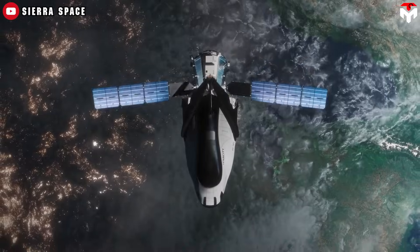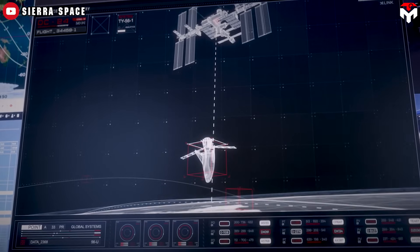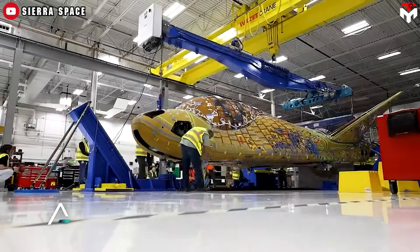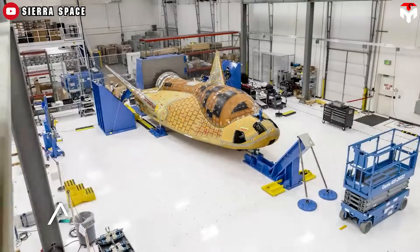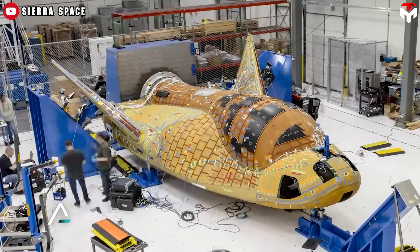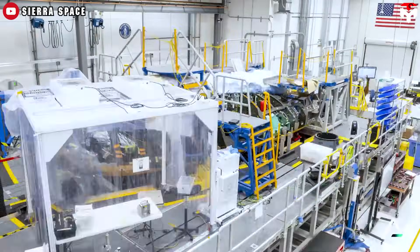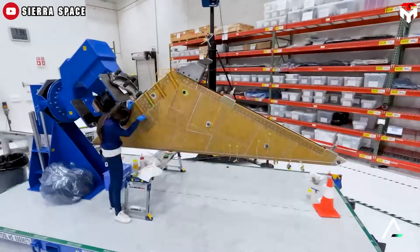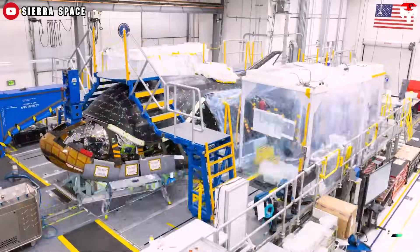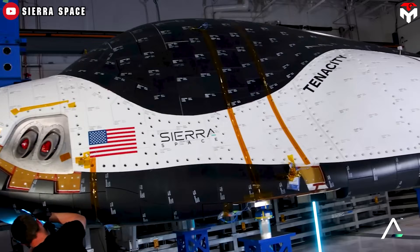Dream Chaser, on the other hand, is designed for Earth-orbit missions like resupplying the ISS. It doesn't need to survive Martian hellfire, but that doesn't mean it's simple. Its TPS is engineered for at least 15 missions, with drastically reduced maintenance time compared to the old space shuttle, which struggled to complete five missions a year due to intense tile repairs. Dream Chaser solves those issues using strong bonding materials like RTV silicone and modern composite tiles, building on more than 30 years of shuttle experience.